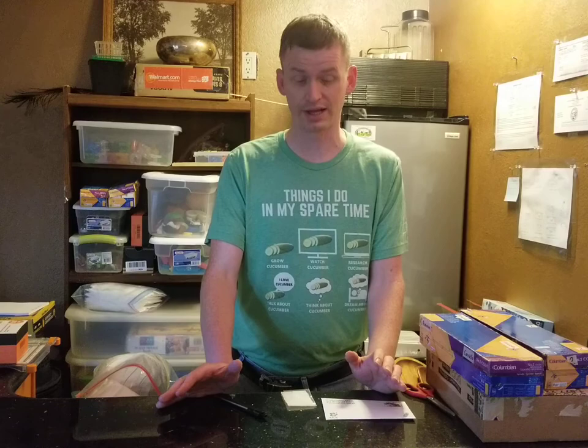Hello, this is Jay from Cucumber Shop. Today I want to show you how I ship my seeds, especially the small cloudy seeds, and also why I use US postage stamps when I mail things out.